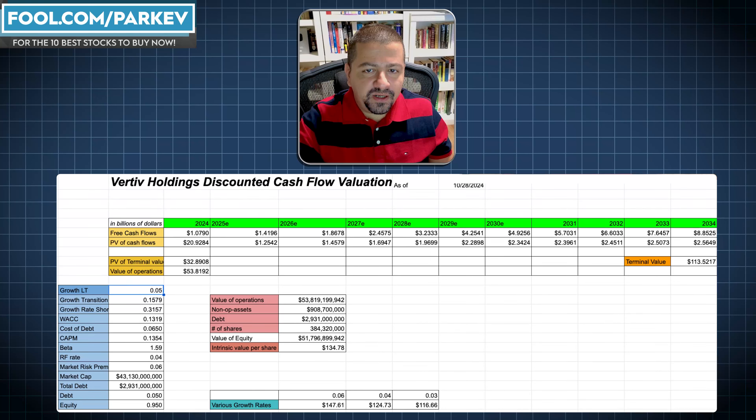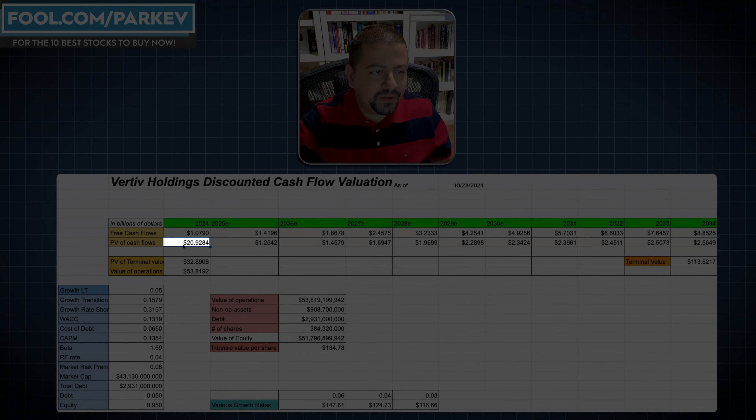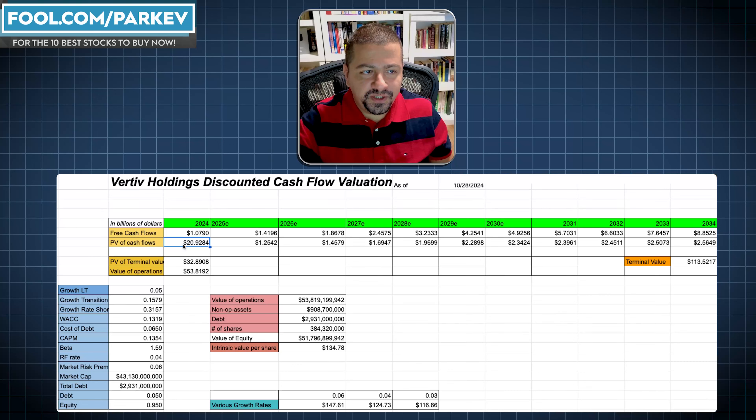When you estimate all of those free cashflows over the next 11 years, we need to discount those cashflows back to today, because money in the future is not worth as much as money today. When we take those discounted free cashflows, we come up with the present value of free cashflows for the next decade of $20.92 billion for Vertiv Holdings.